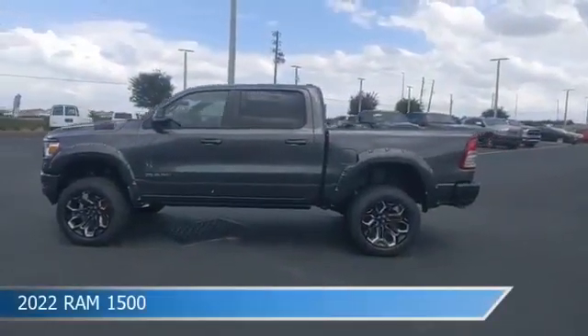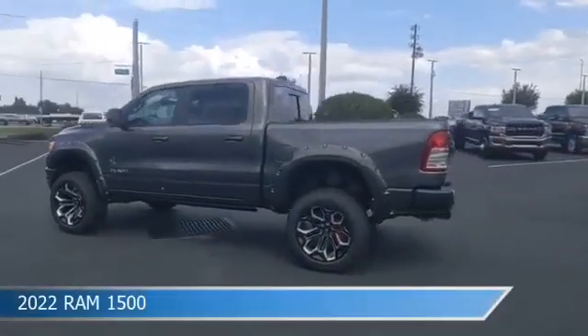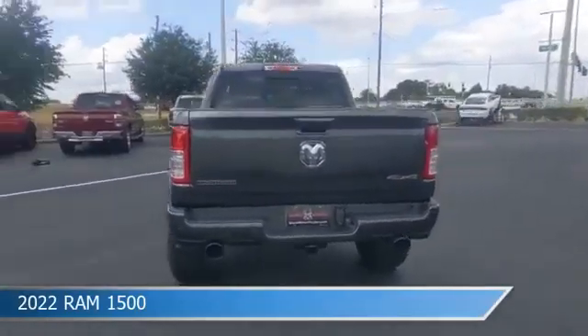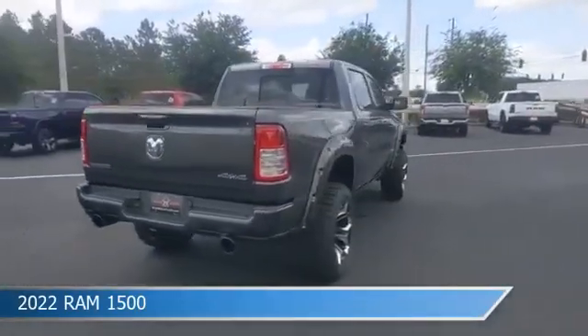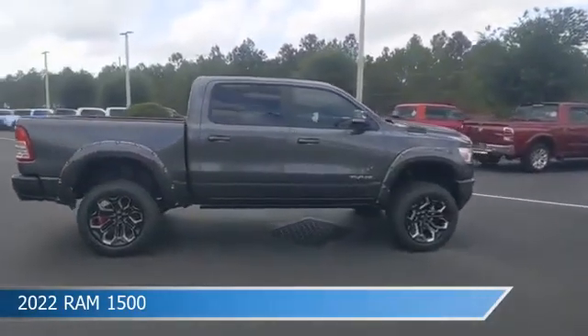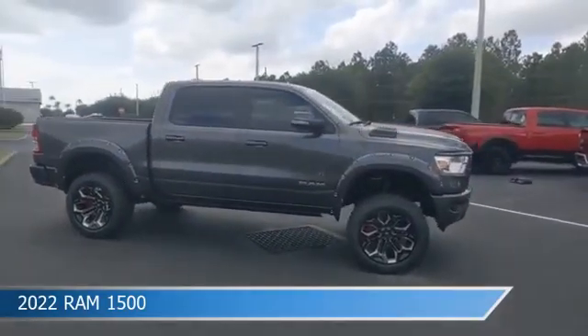Take a look at this 2022 Ram 1500, equipped with an automatic transmission in granite crystal metallic clear coat. This car comes with some great features including adjustable pedals, child safety locks, anti-lock brakes, audio controls on steering wheel and more.